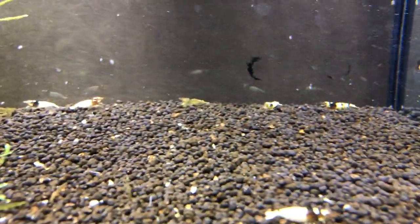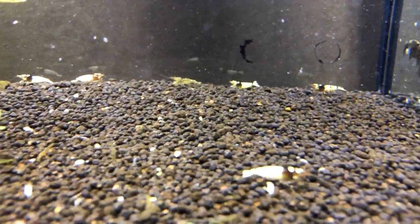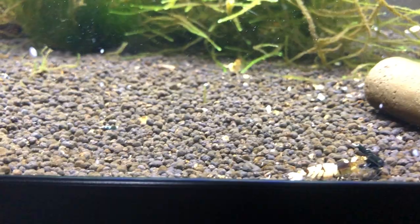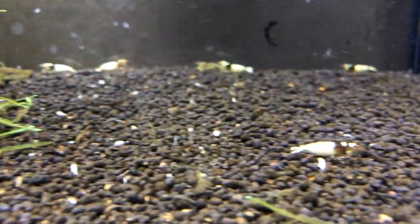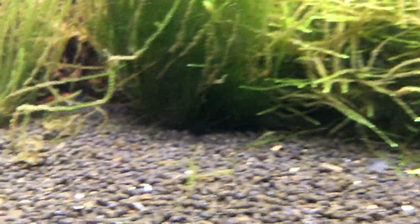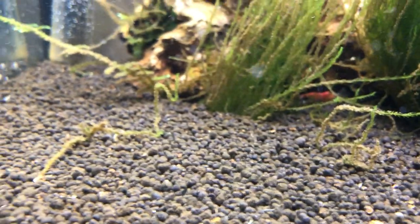You can see it over here. Where is she? Oh, she's over here — she's pregnant again. And this one over here as well. It's nice to see how the Taiwan Bees are getting babies so often.